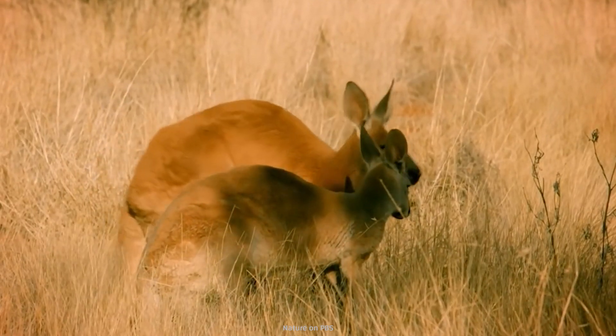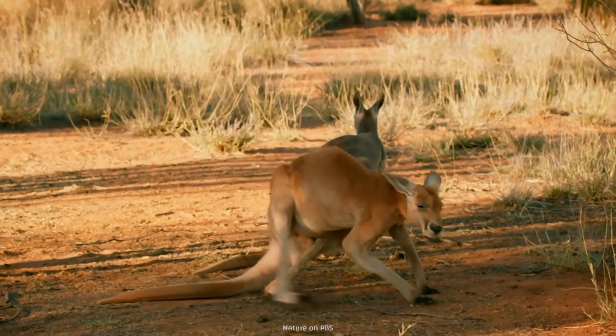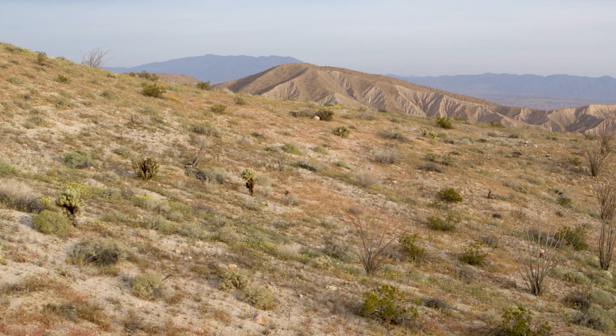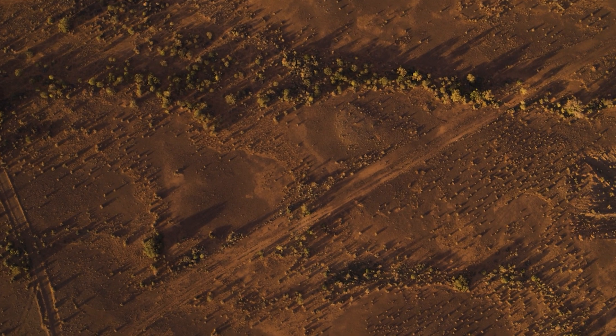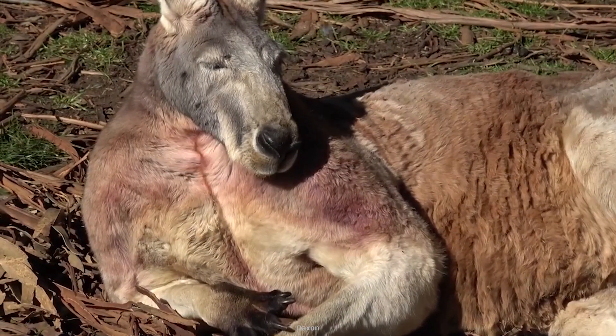I guess everyone has a weakness, even buff kangaroos. Another unique aspect of kangaroos is their ability to live with very little water. Living in the arid and semi-arid Australian bush, desert, and grasslands, their bodies have adapted to the environment, making their kidneys highly effective at conserving water.